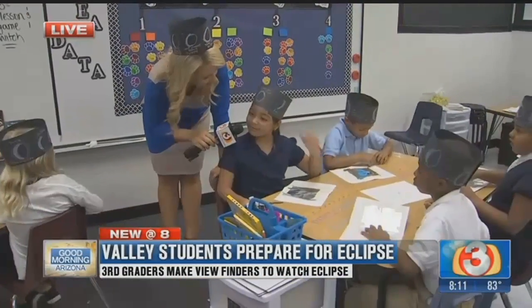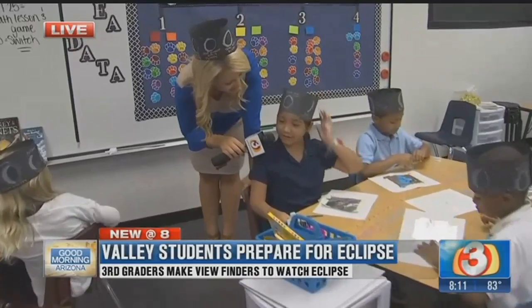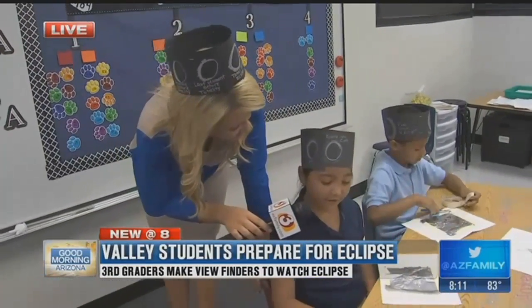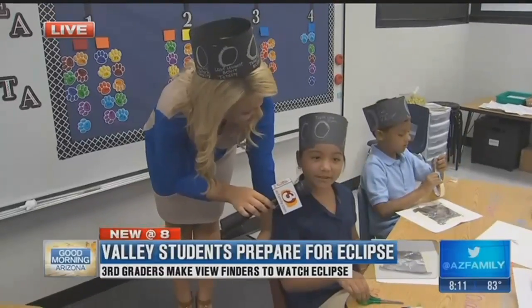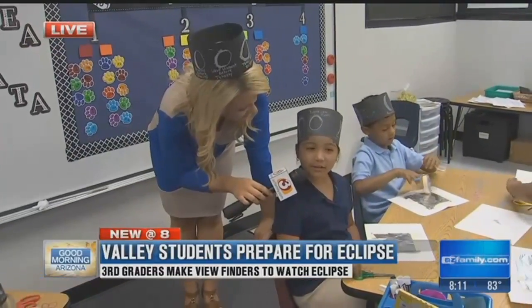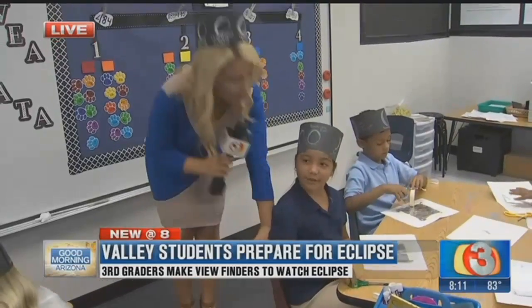Tell me a little bit about your hat. These hats are about the eclipse. What we do with these is, on the day of the eclipse, we can wear them. And the eclipse that we're going to be watching is a partial one.